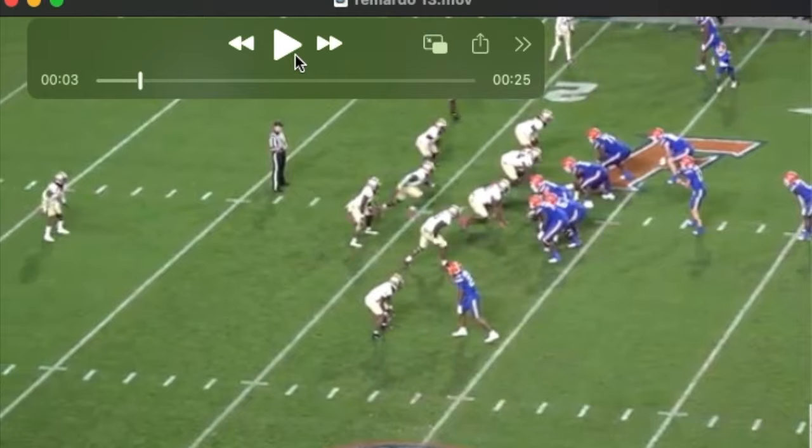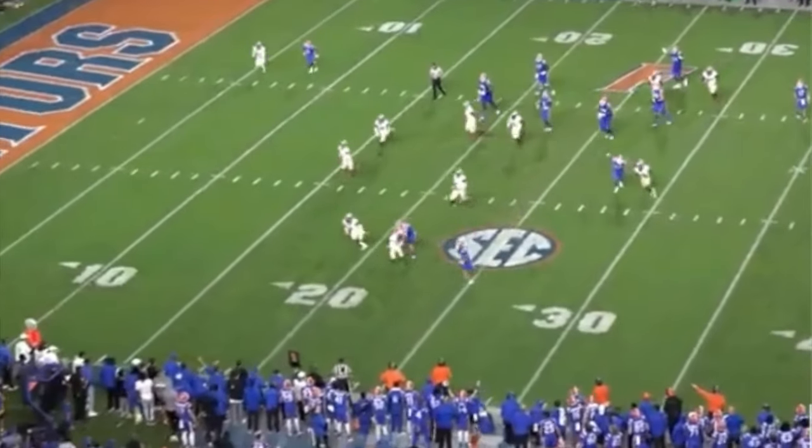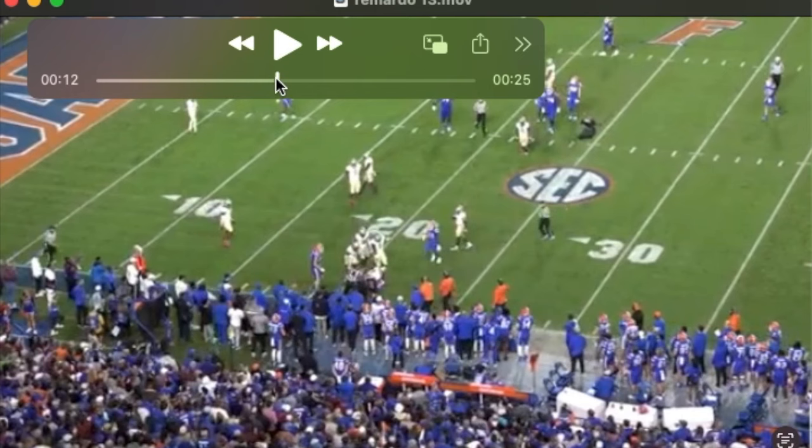Here he is at the bottom of our screen — this speaks to his play recognition. An end around. Watch him stay home on that, get off the block. Really physical tackle.